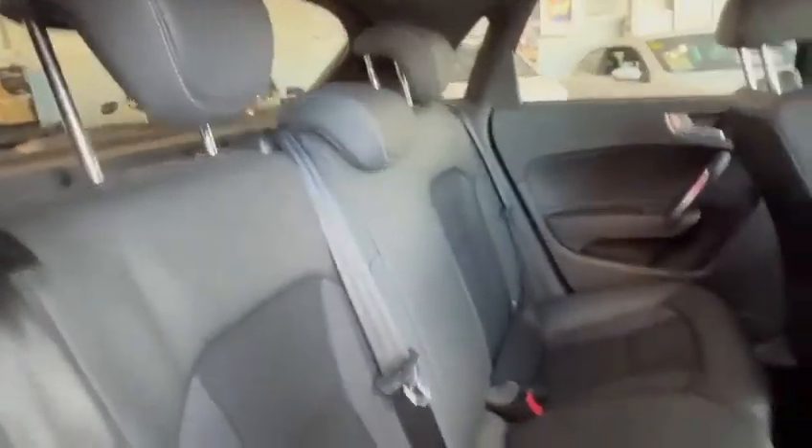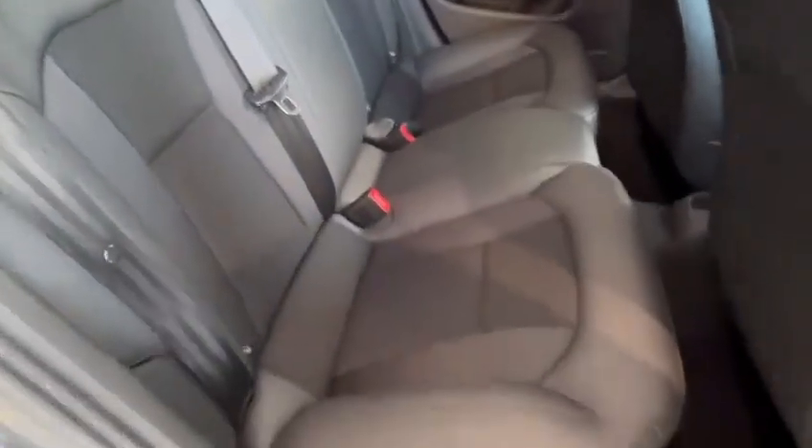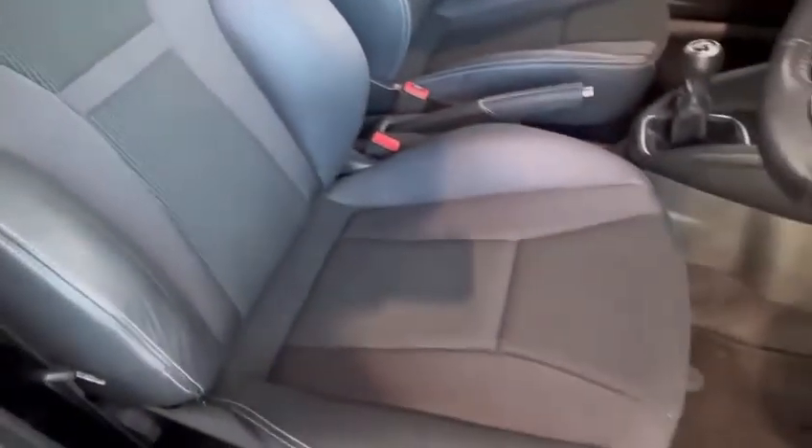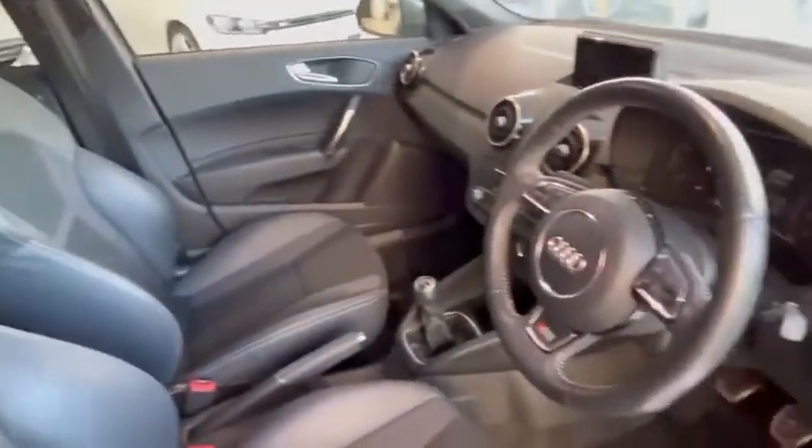You've got your half leather finish on the seats, all in great condition. Same in the front — S Line embossed on the front seats, seats are all in great condition. You've also got your Audi carpet mats as well.